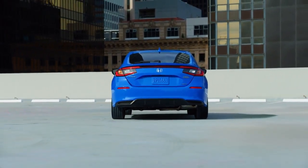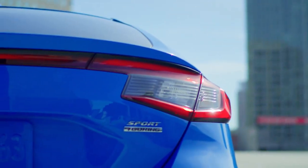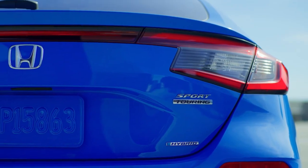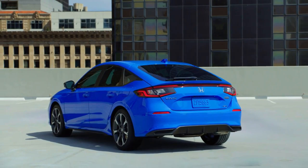With hybrid power coming to the hatchback model for the first time in the U.S., the Civic Hatchback Hybrid boasts 232 lb-ft of torque and is the most powerful non-Type R Civic ever, while earning an impressive 50 miles per gallon EPA city fuel economy rating.